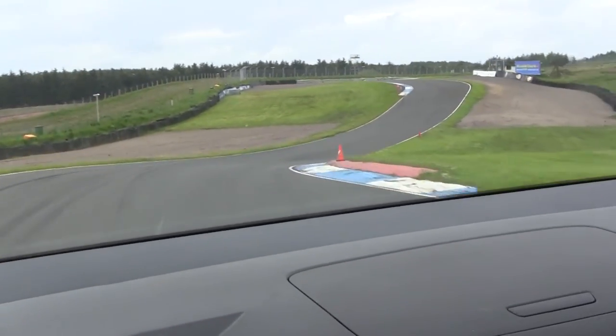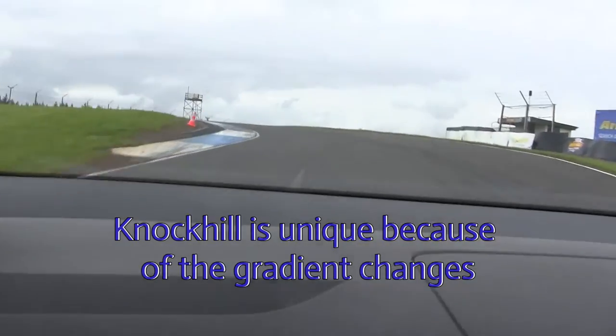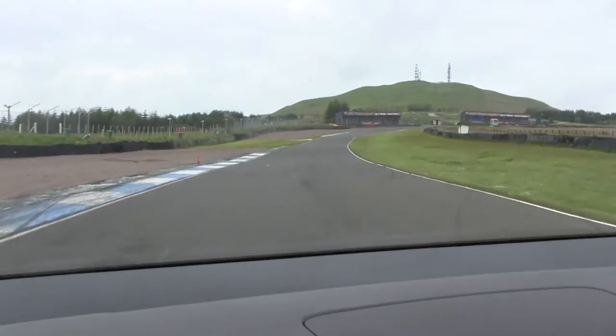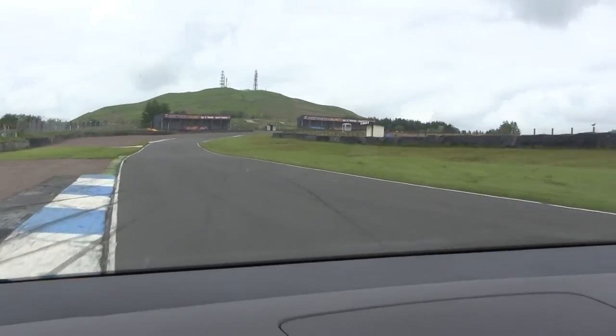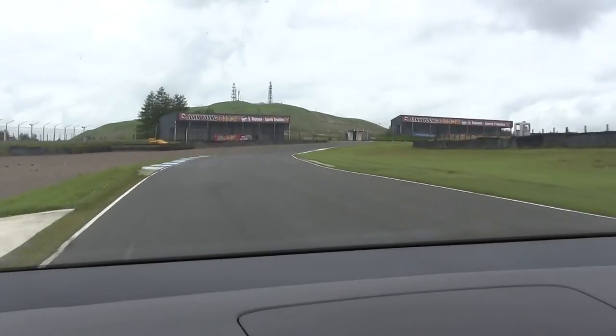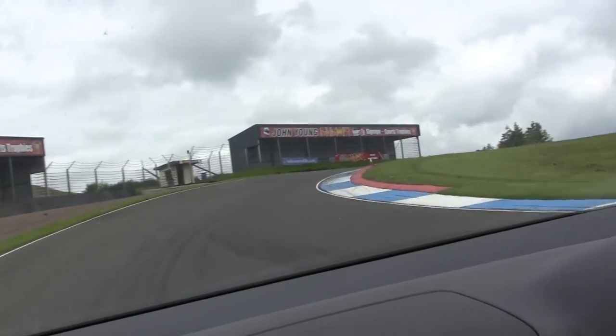What makes Knockhill unique are the gradient changes. Plunging down, rising up, as well as turning from side to side, really makes it a challenging circuit. So you're racing the track as well as your fellow competitor, compared to the flat and arguably boring tracks down south.